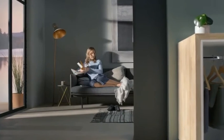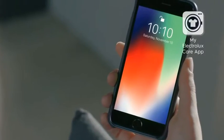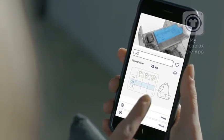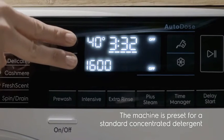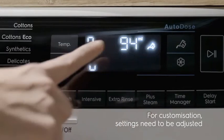Your Electrolux Auto Dose washing machine is connected to the My Electrolux Care app. The app will send you notifications for detergent refills and let you customize and set your default dosage preferences. You can also access the basic Auto Dose settings via your washing machine's control panel.